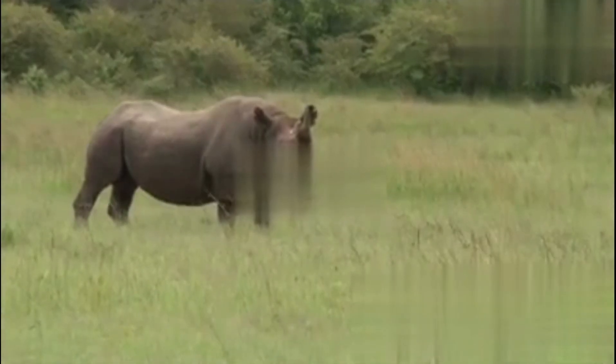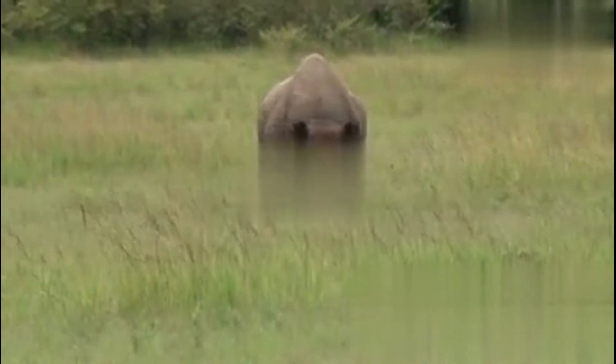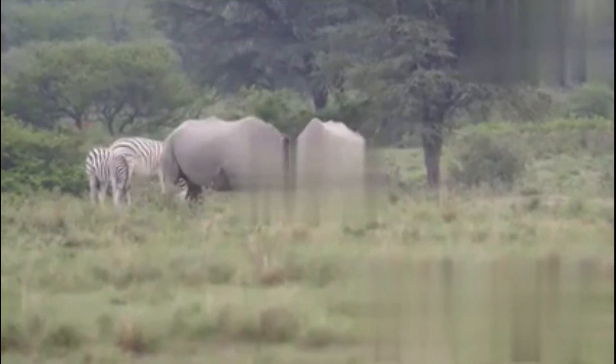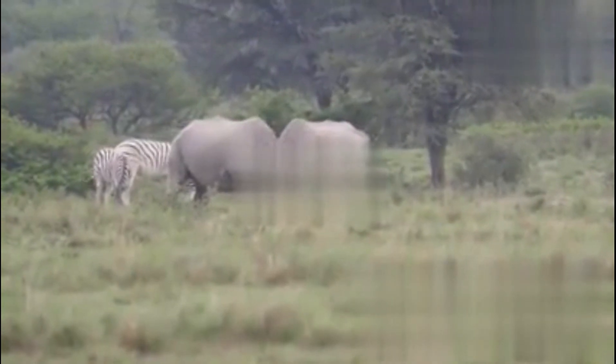Next up, the black rhino. Smaller, but don't let that fool you — they've got attitude, and that hook-shaped lip for grabbing twigs and leaves. There are maybe 6,500 black rhinos left, and every single one counts.